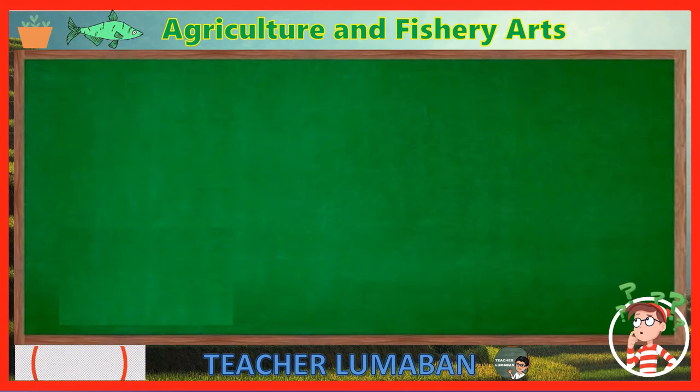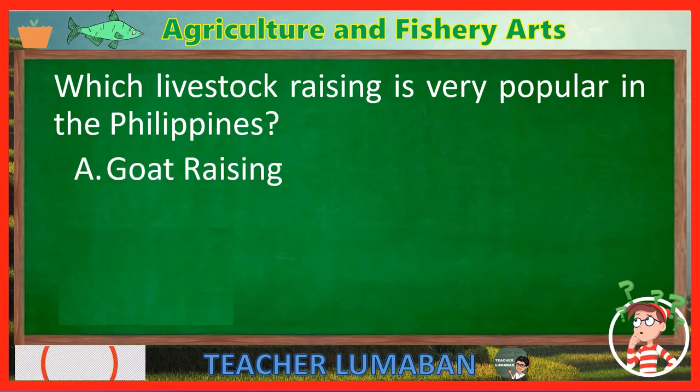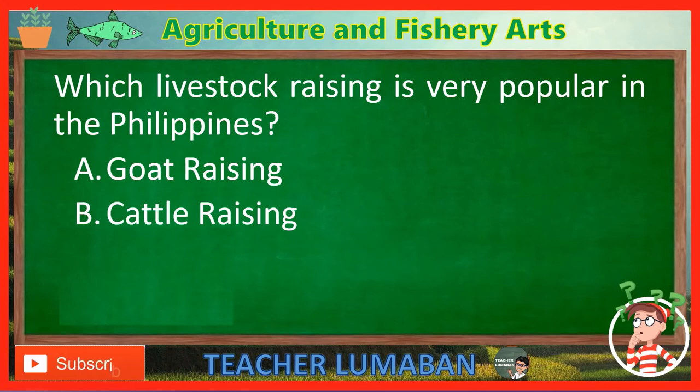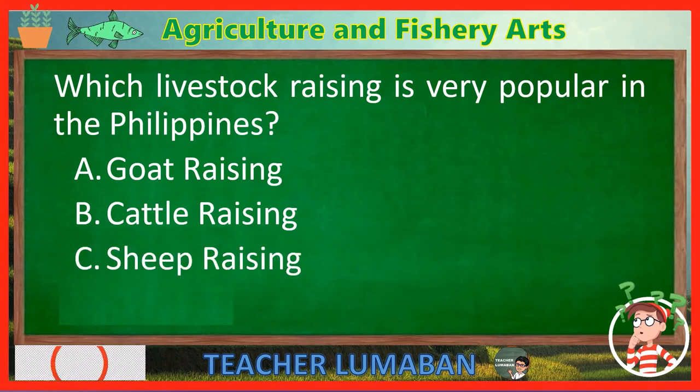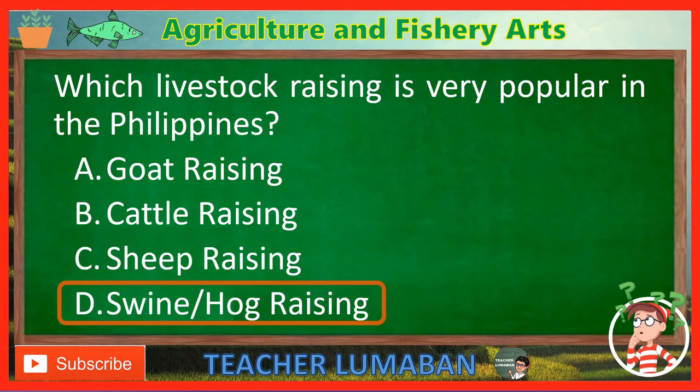Which livestock raising is very popular in the Philippines? Letter A: Goat raising. Letter B: Cattle raising. Letter C: Sheep raising. Letter D: Swine/hog raising. The swine/hog raising is very popular in the Philippines.